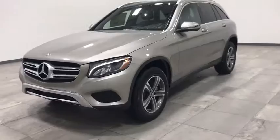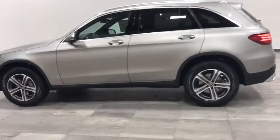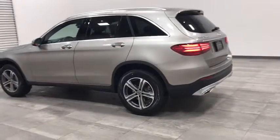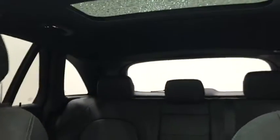Here are some of this vehicle's great options: power passenger seat, anti-lock braking system, backup camera, traction control, remote engine start, keyless entry, stability control, steering wheel audio controls, power liftgate, all-wheel drive.